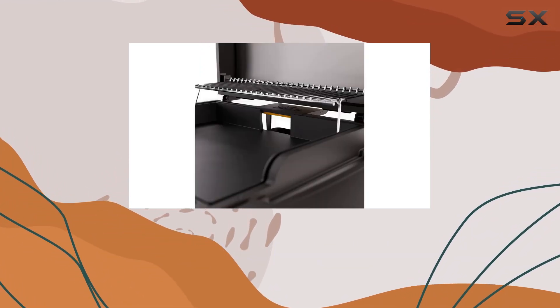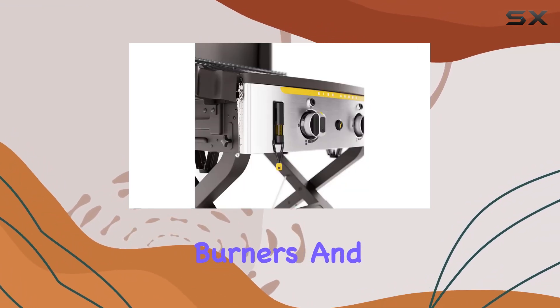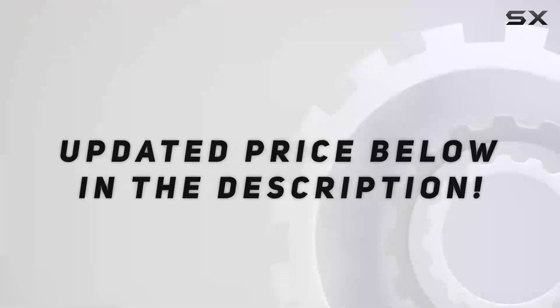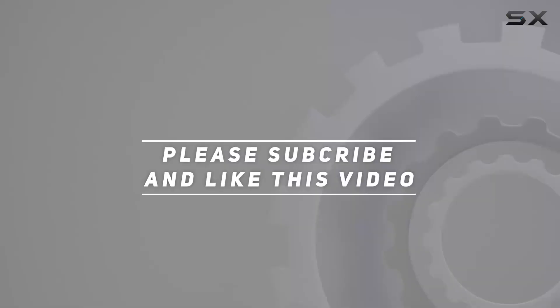In conclusion, the Halo Elite 2B griddle is a versatile outdoor cooking powerhouse. Upgrade your griddle game, ignite those burners, and start cooking like a pro with the Elite 2B. Check out the video description for the updated price, and thank you for watching.